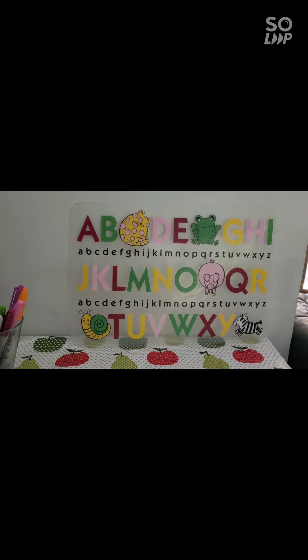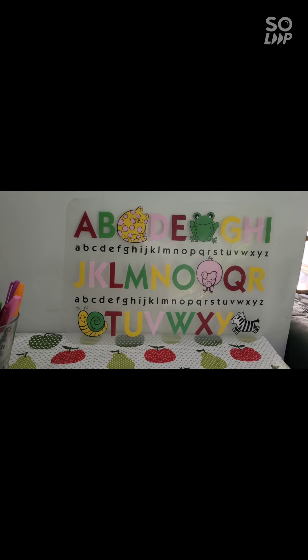Today we're going to look at the letter I — for island and ice cream and ice block and imagination. I makes the sound 'i' as in 'in', and it also makes the sound 'I' like 'island'. Today we're going to be looking at the letter I.